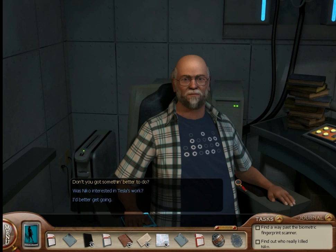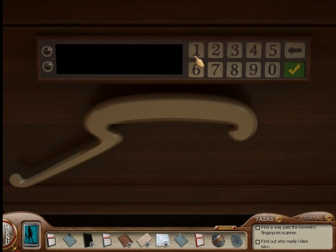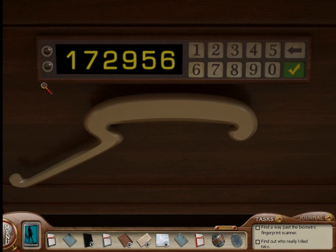You'll notice that Gray has a bunch of circles on top of his shirt. If you pretend that all the blank spaces are red dots, you'll notice those circles match up perfectly with the codes we have for binary numbers. And those numbers are 172956.